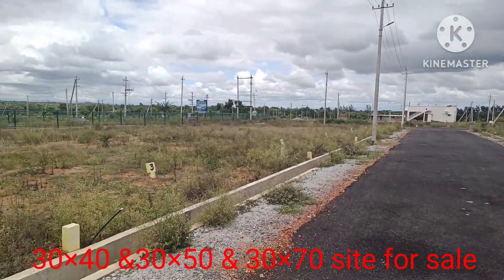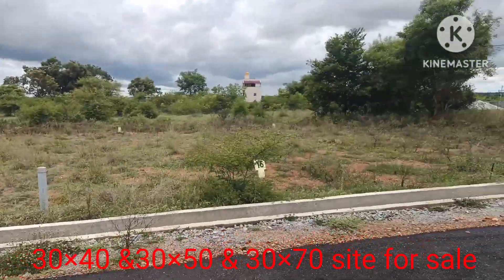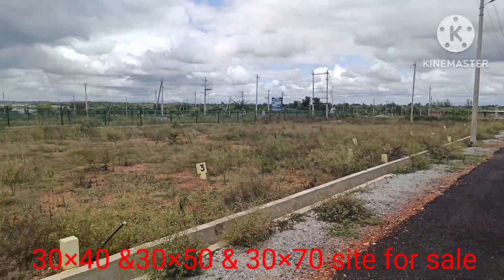You can purchase outside. This site is about ₹2,700 per square foot. Thank you friends — watch the video, subscribe, like, share, and comment. Thank you all.